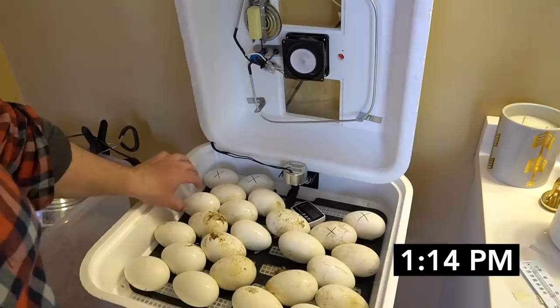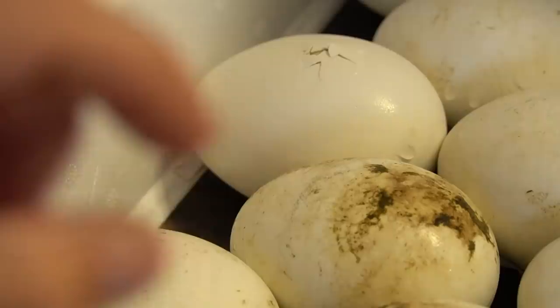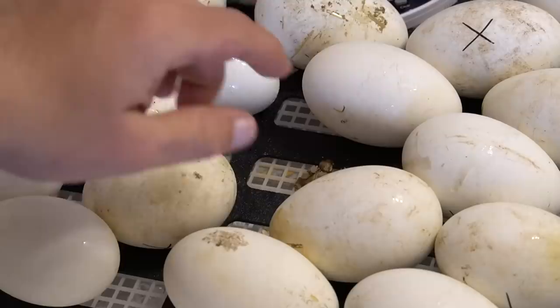As for the other little goslings, I think they're going to start hatching very soon. Look at this one — I can hear them. This one's starting to crack, you can see it right there. We've got some pipping action going, we've got some cracking here — they're definitely starting to come.